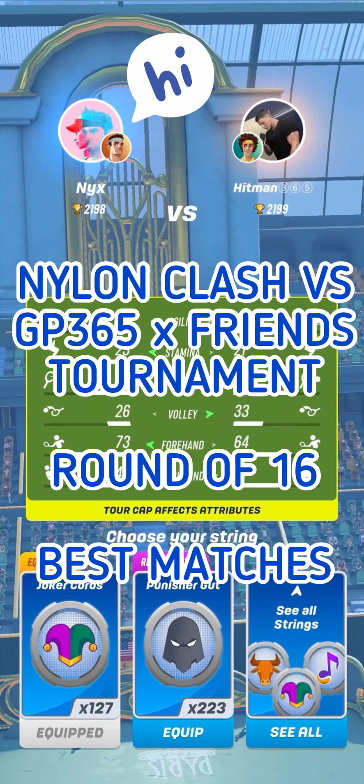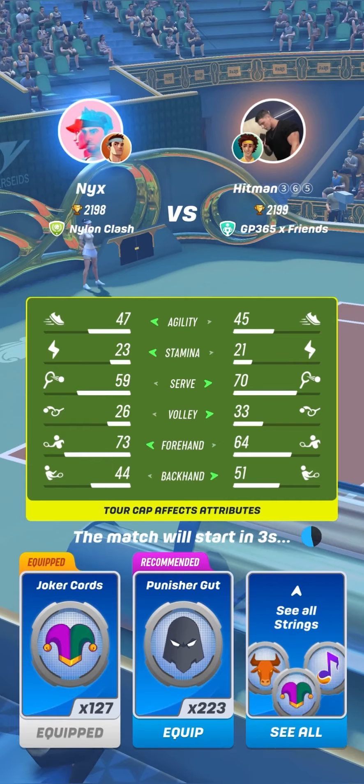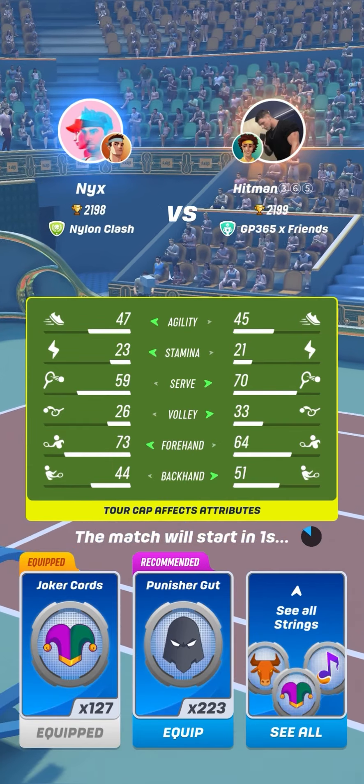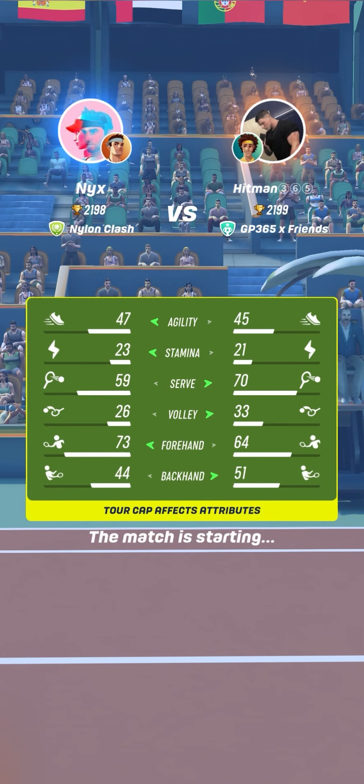Let's watch some best matches of the round of 16 of the Nylons Clash vs GP365 and France Tournament in Tennis Clash, a sports game published by Wilder Live Studios. Don't forget to subscribe to the channel Gameplay365 and to turn on the bell if you like this video.